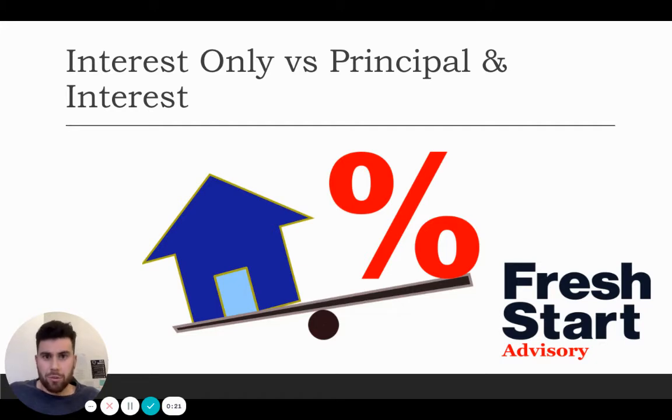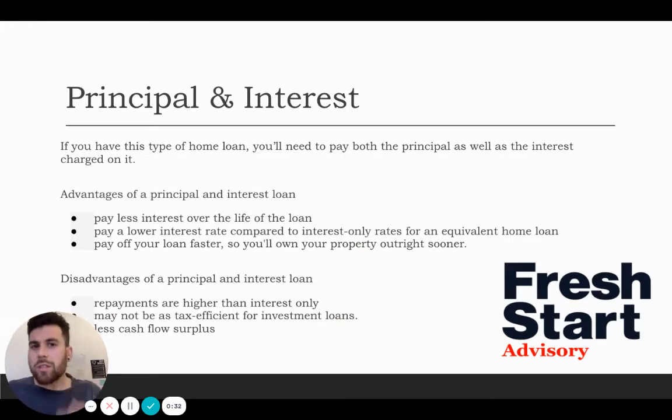Some of these two home loan packages, depending where you are on your journey, there's going to be a time where you want to be using one of these packages to help you. So let's start off with principal and interest. Principal and interest is when you're paying the principal of the property down and you're paying interest on the loan that you borrowed from the banks.